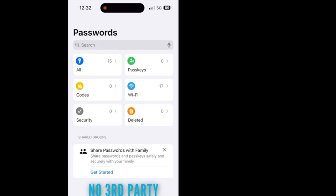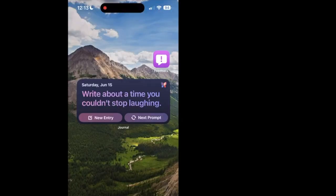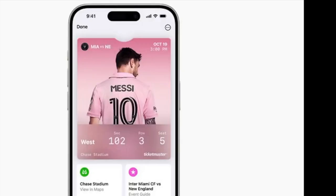Another small change is the journal widget, which shows you inspirational messages to help you think about what to journal about today. Whether it's a Taylor Swift concert or a sports game, the ticket experience is upgraded with tons of new redesigned info, such as venue maps, parking details, bag policies, in-seat food delivery options, and more.